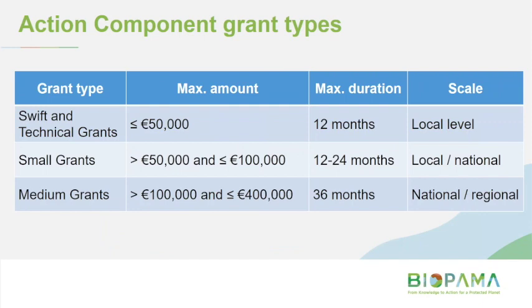There are multiple grant types. Today we're focusing on the medium grants because that is the only one that has launched. In future there will be calls for proposals for the smaller grant types, but at this stage we're just calling for proposals for the medium grant size. It's likely there will be just one medium grant call for proposals given the length of the project. The smaller swift and technical grants are for up to 50,000 euros, 12-month projects targeting local level activities. The small grant category is from 50 to 100,000 euros for up to two years at local or national scale. The medium grants — the focus of today — allow projects to run for up to three years and can be at the regional level.